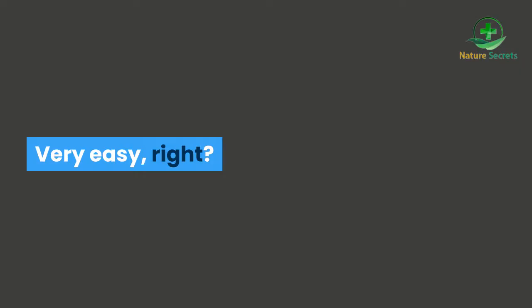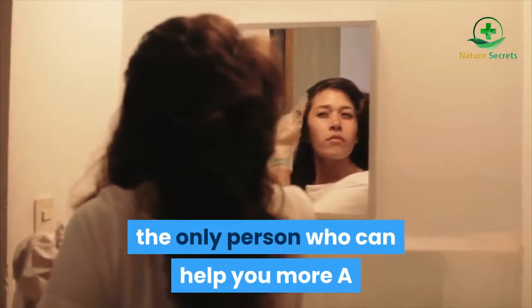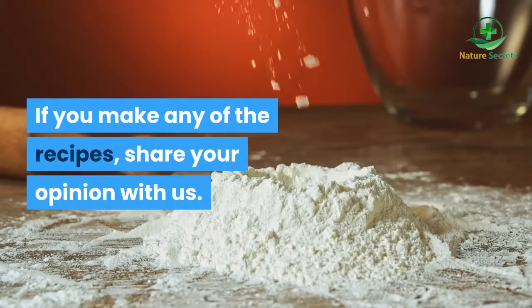Very easy, right? If symptoms persist, talk to your dermatologist, the only person who can help you with a more specific treatment for your condition. If you try any of the recipes, share your opinion with us.